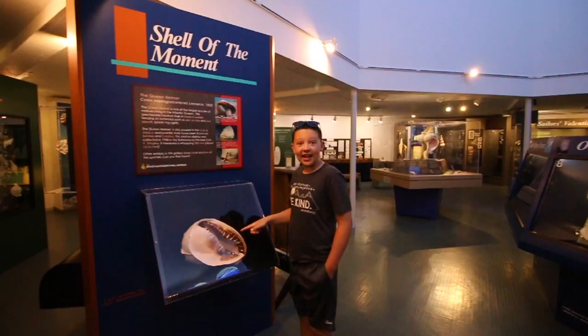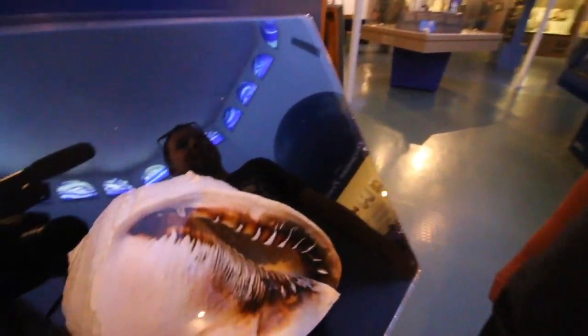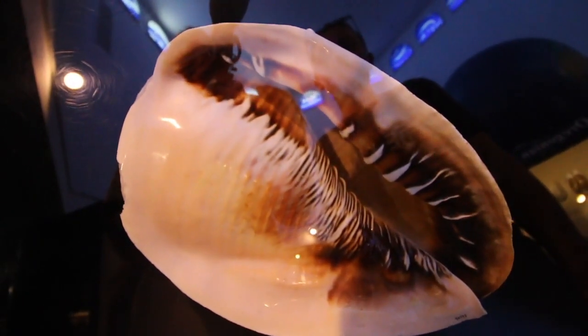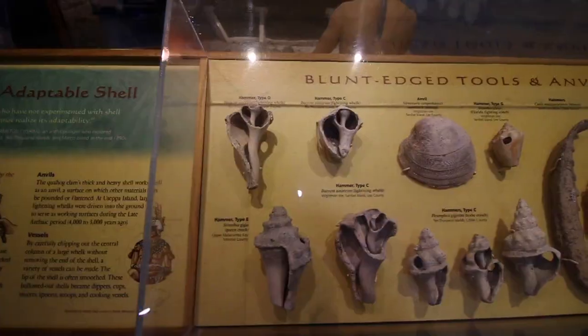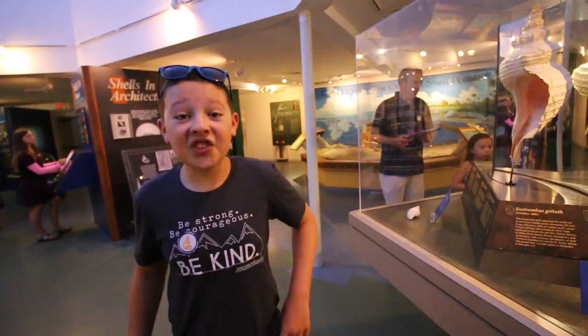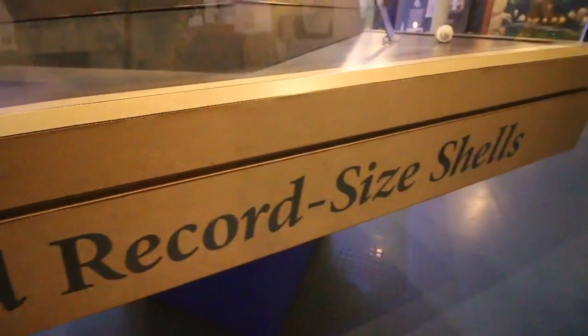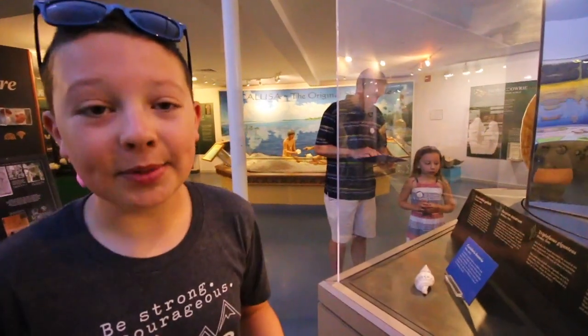That's a huge shell. This is called the Queen Helmet and is one of the largest species of mollusk living in the ocean. These are actually world-record sized shells. Even this little one here is a world record for its type of shell.